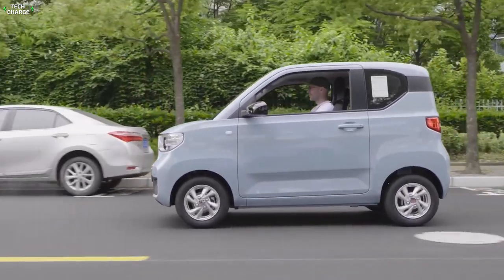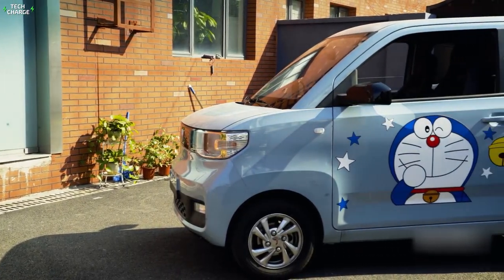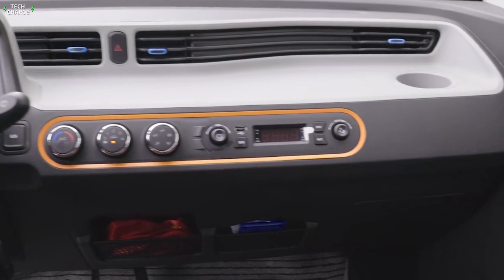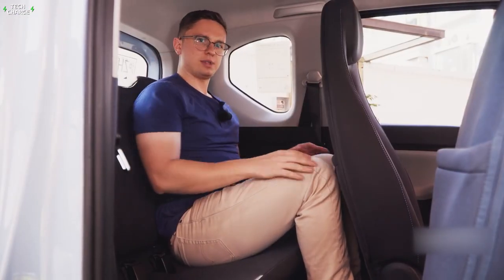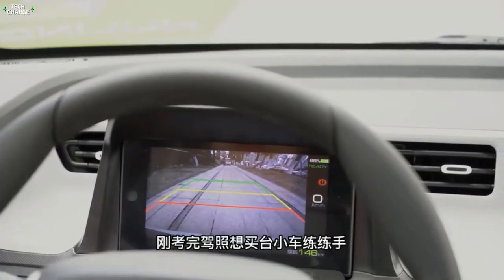It boasts a top speed of 100 kilometers per hour. Its electric motor features a 20 kilowatt peak and 85 newton-meters. It is furnished with four seats, and it has 742 liters of space when the rear seats are folded down. If there's one word to describe it, it's portable.